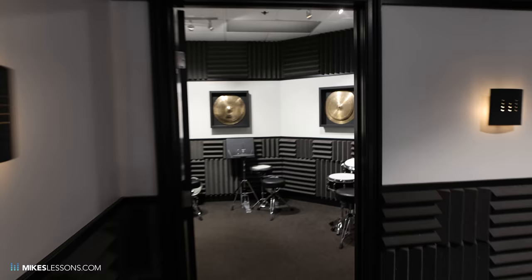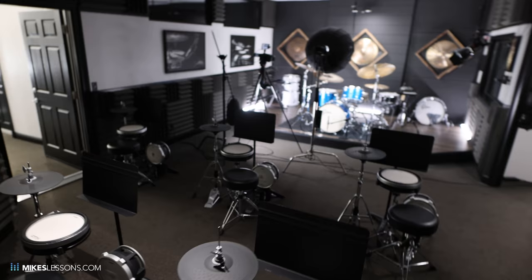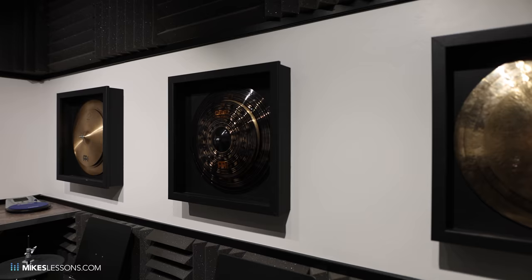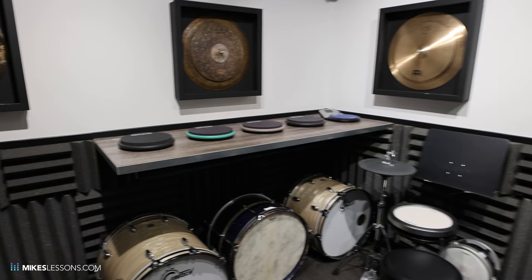So this is the back practice room. When the campers are here and they're just getting a little sick of sitting next to each other and need somewhere else to go, they have this back room. More cymbal boxes — we've got Extra Dry, Dark, the old M Series, the Jazz Series, Traditional Brilliant, Classics Custom Dark, Pure Alloy, some more Extra Drys, some Classics Customs. And if they want to torture themselves, they have access to the beatnik.